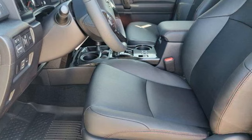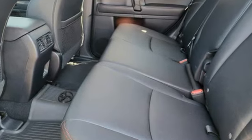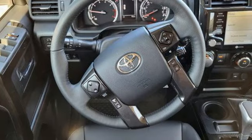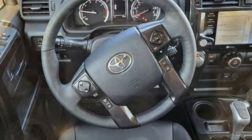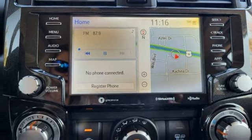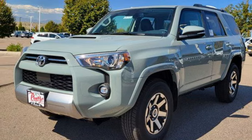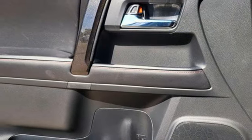You'll look forward to every drive with features like these: V6 engine, front heated bucket seats, smart device navigation, auto dimming rear view mirror, manual tilting steering column, wi-fi hotspot, streaming audio, trailer hitch receiver, doors and push button start proximity key, and automatic transmission.